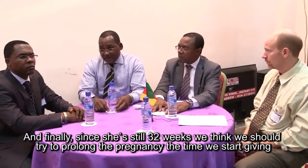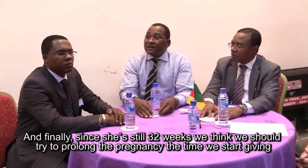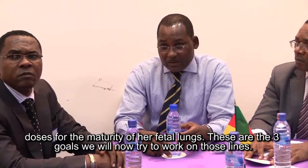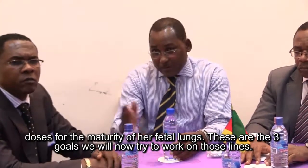And finally, since she is still 32 weeks, the thing we should do is try to prolong the pregnancy — and in that time start doing some maturity of the fetal lungs. So those are the three goals we will now try to work along.